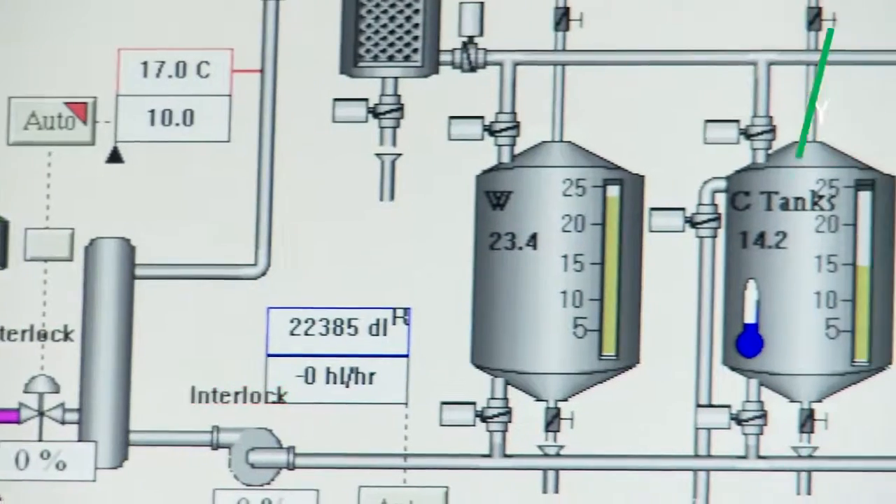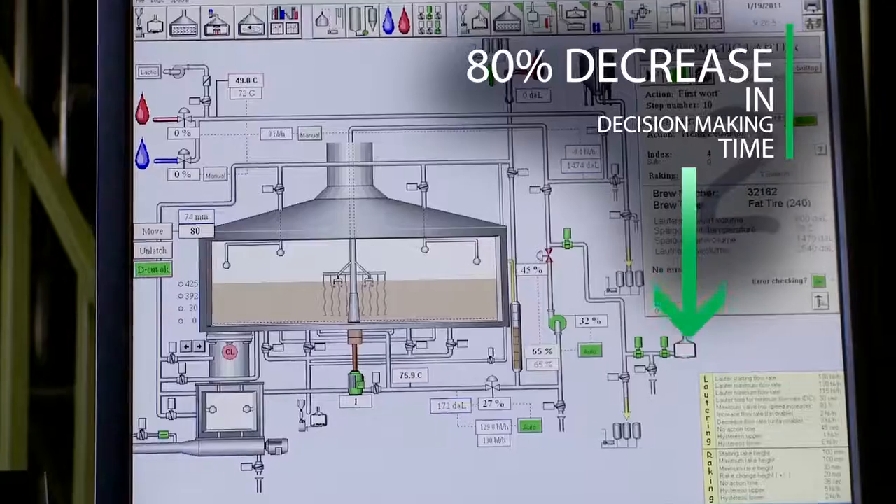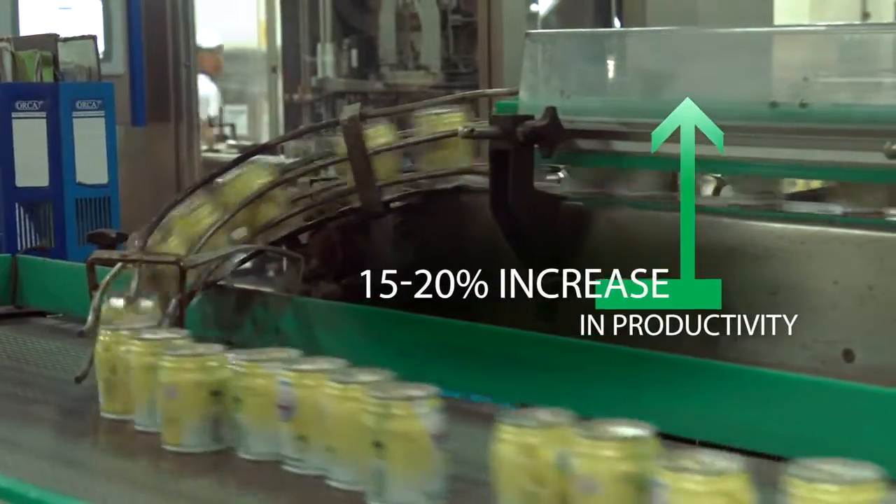The production line performance suite from Schneider Electric provides enhanced process and operational visibility, providing as much as an 80% decrease in decision-making time. It helps improve throughput, with up to a 15 to 20% increase in productivity.